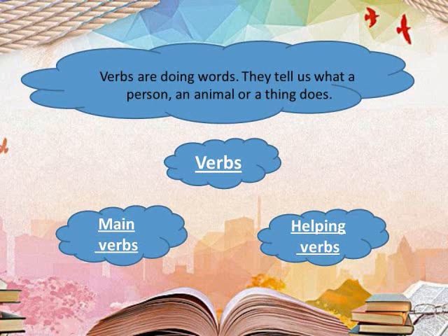Verbs are doing words. They tell us what a person, an animal, or a thing does.